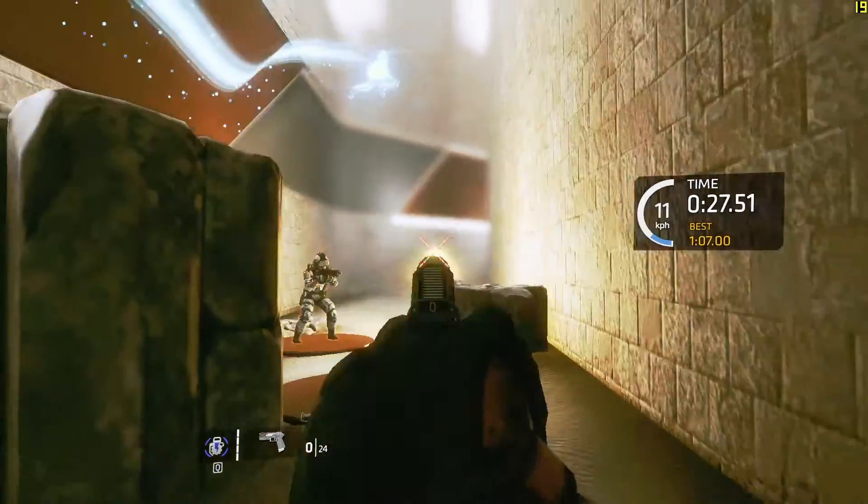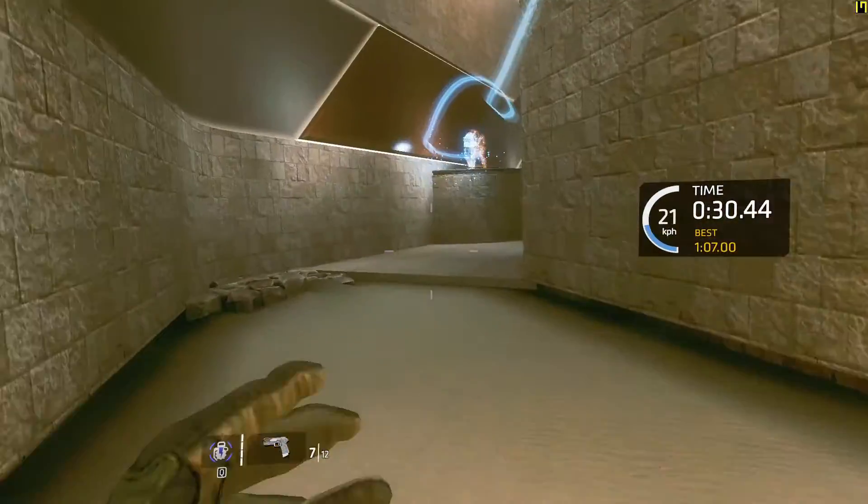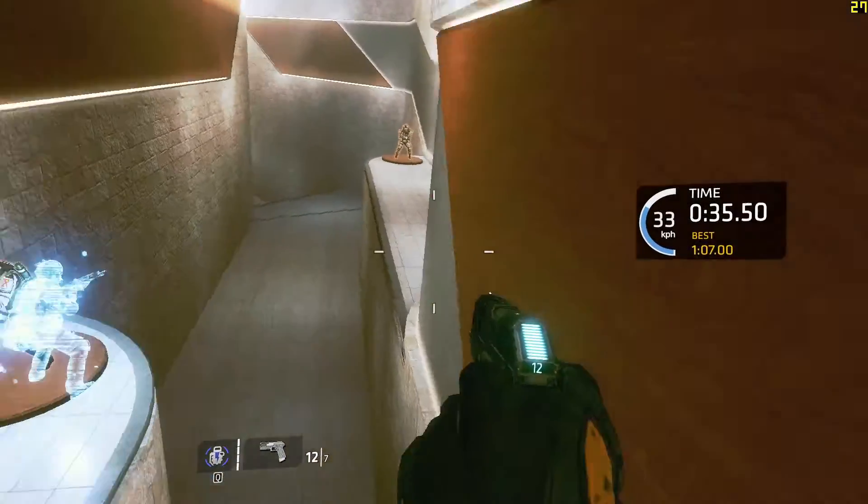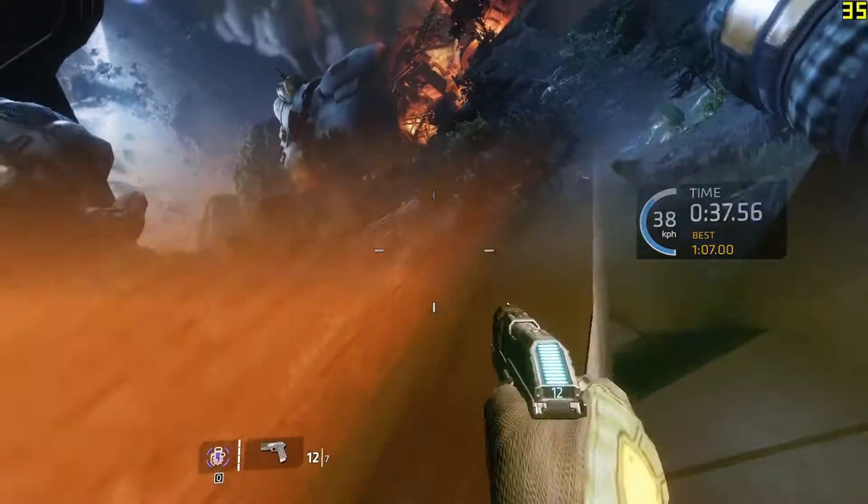Keep in mind this scene, called the gauntlet, is very easy on graphics. So if you go to actual gameplay, you'll see the frame rates drop a lot more than that.